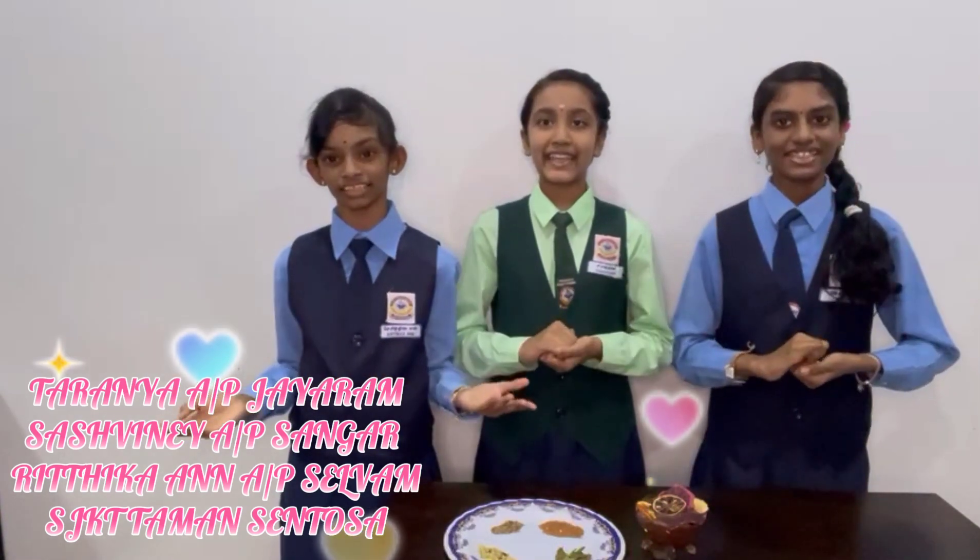And now, our own herbal ice cream is ready to taste. I hope everyone liked this video. Thank you, judges.